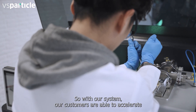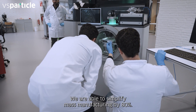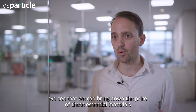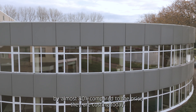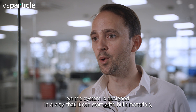With our system, our customers are able to accelerate the development of these materials by 100x. We are able to simplify mass manufacturing by 80%. And in the end, we see that we can bring down the price of these essential materials by almost 80% compared to the price they are costing today.